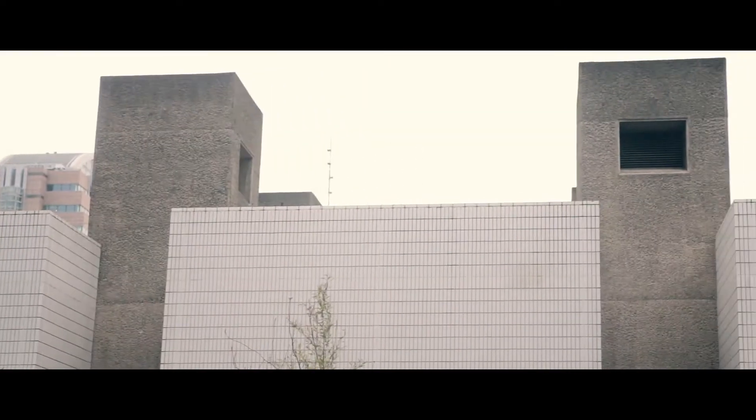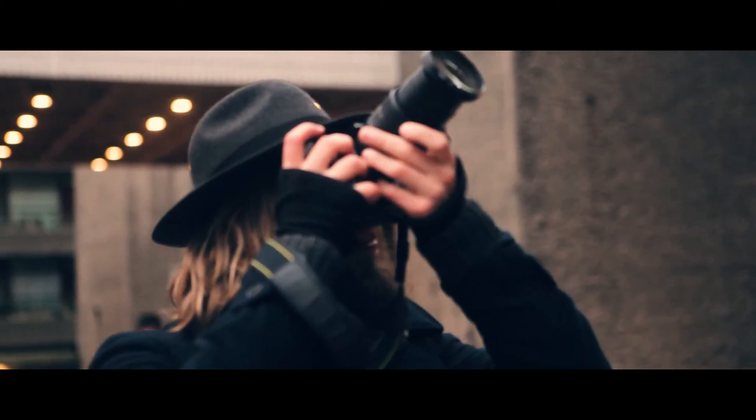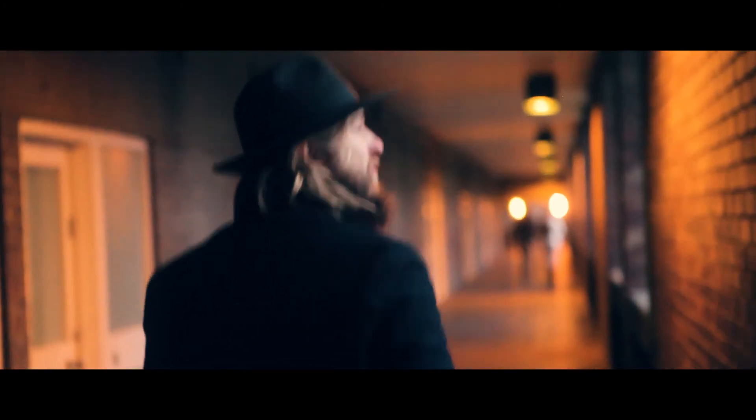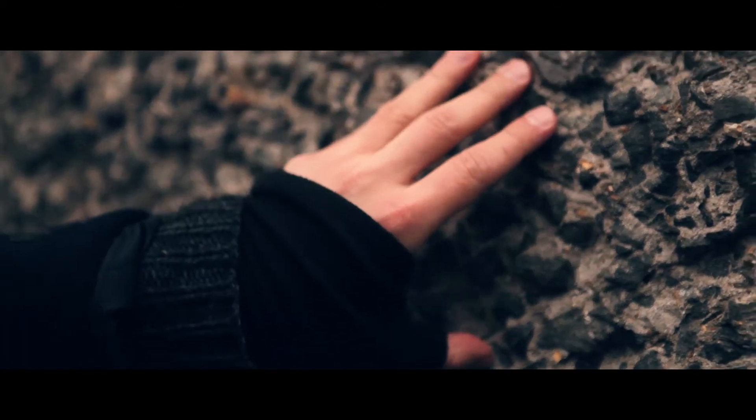Certain aspects of the design reference other aspects of the design. I think it's a good place to practice photography because it's slightly more challenging than just shooting something sweet and romantic, because this is more of a rough environment. The concrete itself — a lot of people just see it as gray and faceless and emotionless.